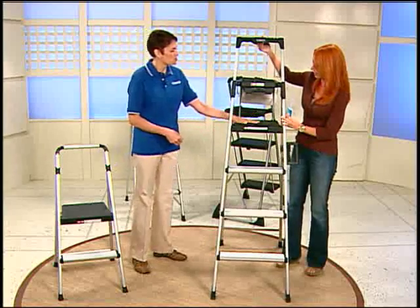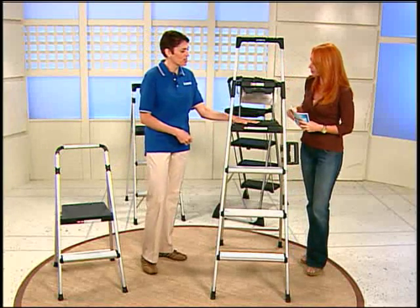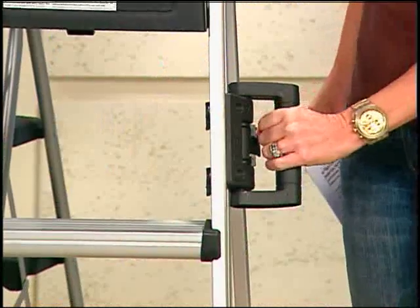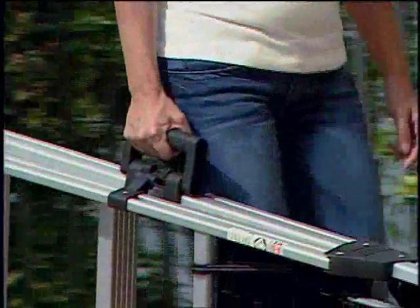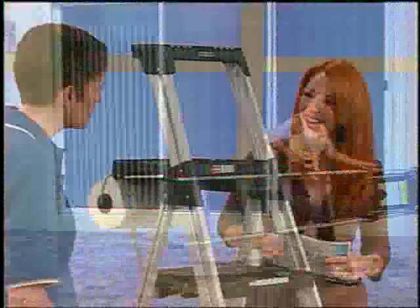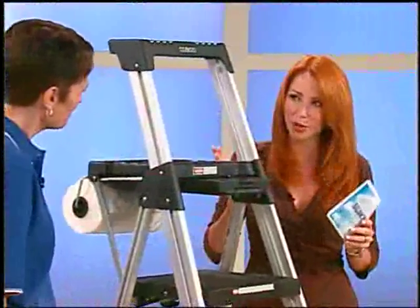It's extremely lightweight with a large work platform to make you feel secure, and there's a handle on your side. When you're done, the legs lock together so you can carry it around like a suitcase. Again, very lightweight — no excuse not to use it.